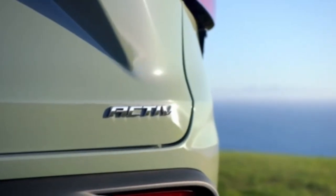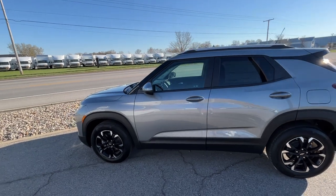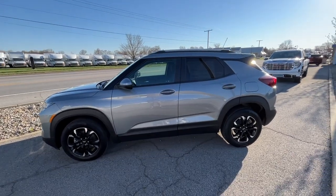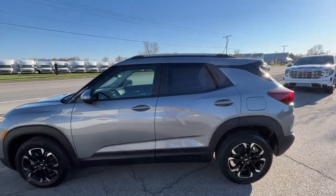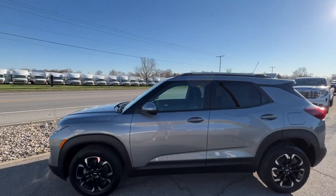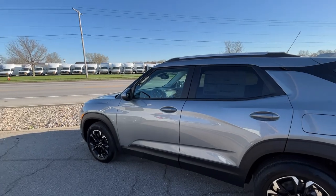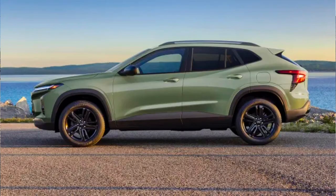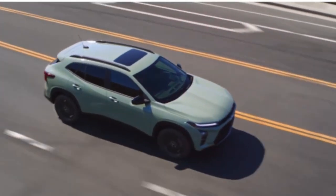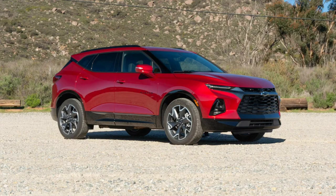Unlike this Trailblazer, the Trax will be getting one engine option — the 1.2 liter Ecotech four-cylinder engine. I really think this is a great engine; they're pretty powerful. This Trailblazer puts out 134 horsepower and a little over 150 pound-feet of torque. I really think that this is a great engine option for the Trax, even though it is a little bit bigger. But you don't get anything more than that, so if you want a bigger engine option, you'll be looking at maybe a Blazer instead of a Trailblazer or a Trax.